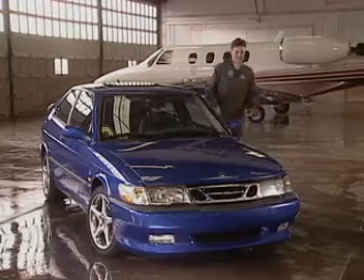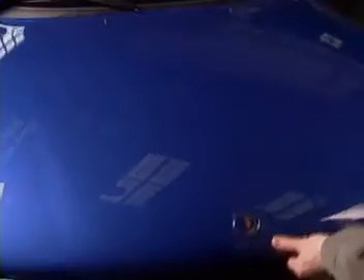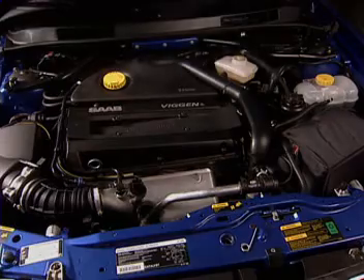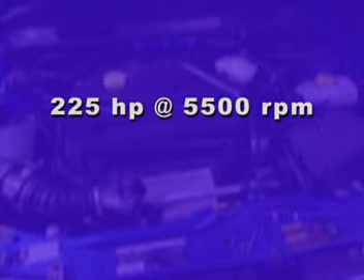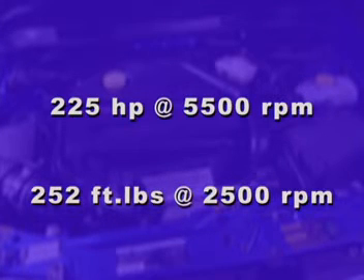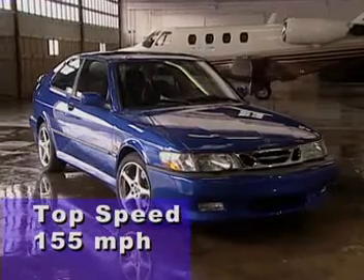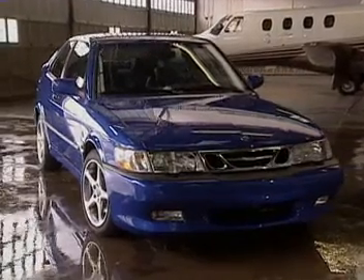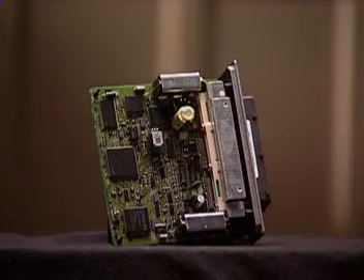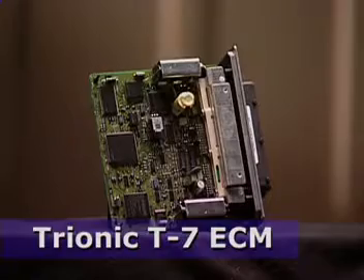Now let's take a look under the hood to see what gives the Viggen its distinctive character. The first time you drive the Viggen, you'll feel the difference. Maximum engine horsepower is 225 at 5,500 RPM, with 252 foot-pounds of torque at 2,500 RPM. The Viggen's top speed is 155 miles per hour, limited by the engine control module. Saab began with the larger 9-5 engine — the B235. The engine management system is Trionic T7, and Saab engineers have fine-tuned the software to recalibrate the torque curve for even higher performance.